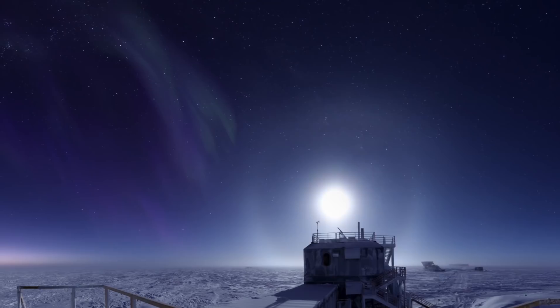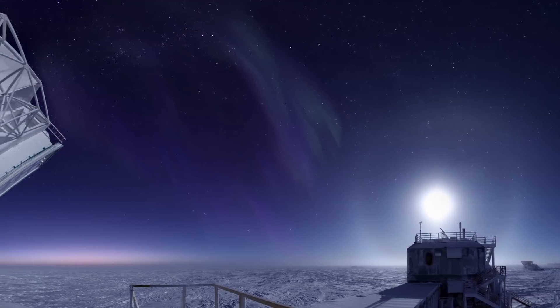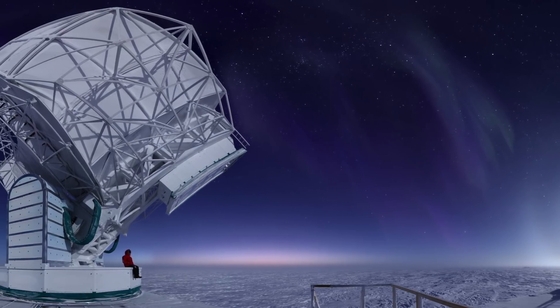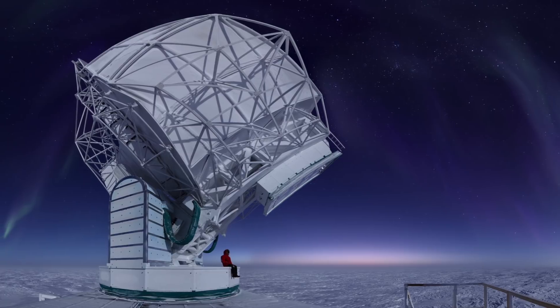The South Pole Telescope began its survey in 2018. It images the Cosmic Microwave Background during the South Pole winters, which last from February to November. It's really the best place in the world to make these measurements because of the unique conditions at the South Pole. It's extremely cold, and when the air is cold it can't hold much water vapor, so it ends up being one of the driest places on Earth.